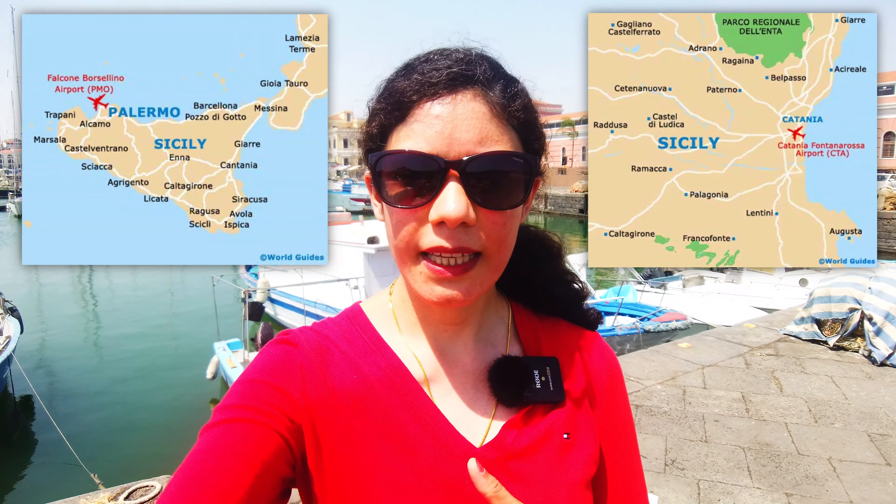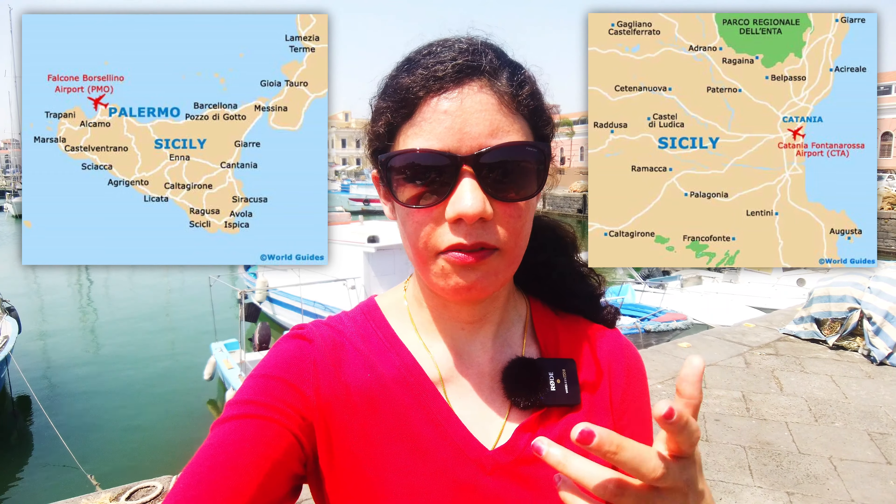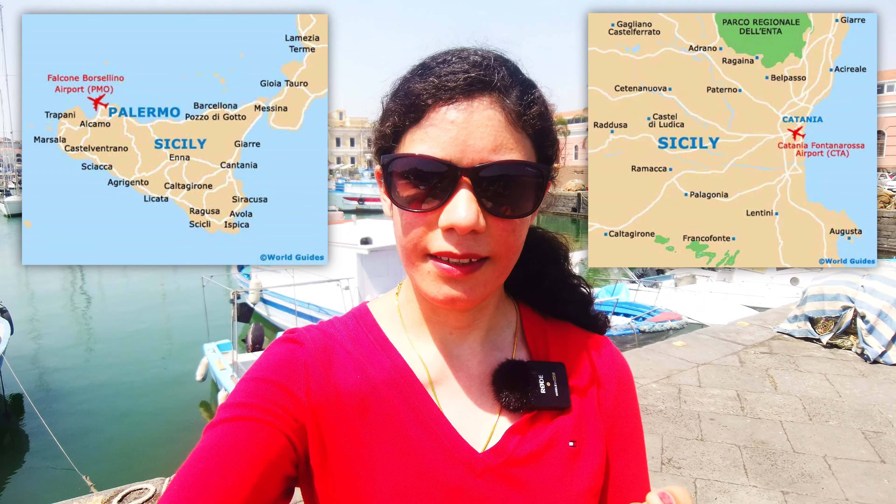You can choose to either fly to Palermo, which is the capital city and has the international airport, or you can, like me, also choose to come to Catania which is on the eastern side and it also offers very nice international flight connectivity.